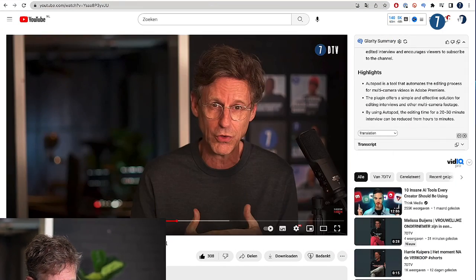The third tool is the one that saves me really, really a lot of time, and that is AutoPod. AutoPod is a plugin for Adobe Premiere — I do all my multicam editing in Premiere. Until now I did it by hand. I think I was about an hour per video busy with editing, linear editing: camera one, camera two, camera three. It's a straight-on interview.